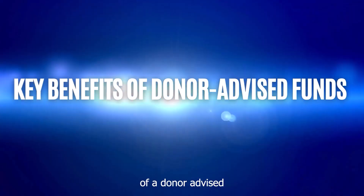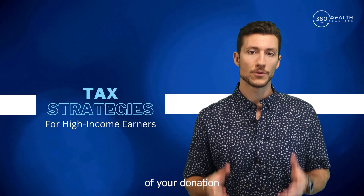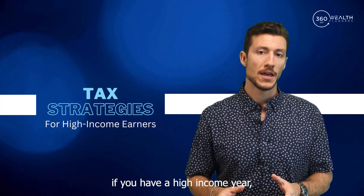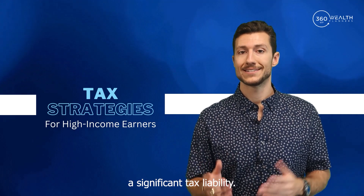One of the primary benefits of a donor advised fund is the ability to receive an immediate tax deduction for the full amount of your donation in the year of contribution. This could be particularly advantageous if you have a high income year or are looking to offset a significant tax liability.